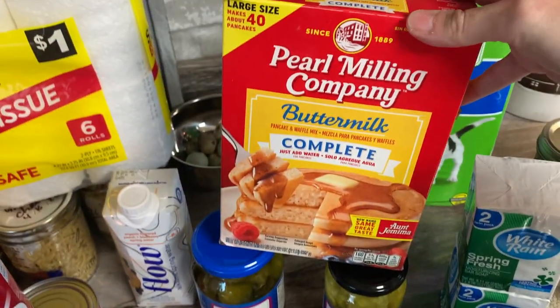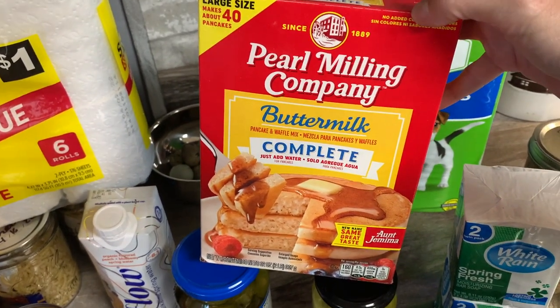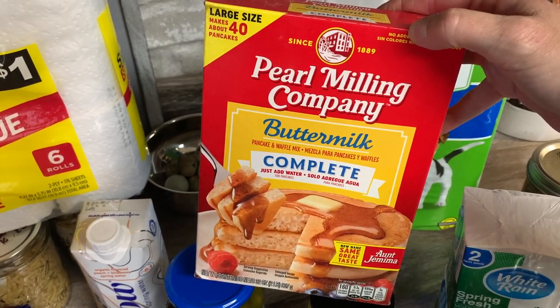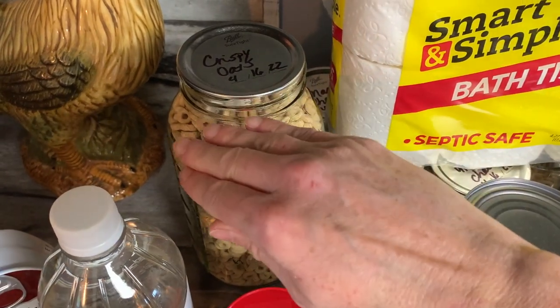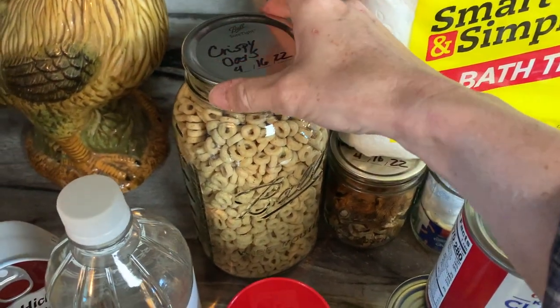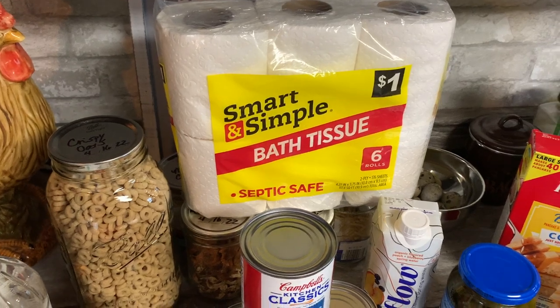Right now you get a dollar off Aunt Jemima pancake mix — I think these were $2.50 and then there's a dollar-off digital coupon. Are you feeling what I'm about to throw down? See that right there? Put this in the jar, oxygen absorber, put a little coffee filter over it so you don't suck it up into the filter, put your lid on it, store it — boom, we've got pancakes till the end of time!